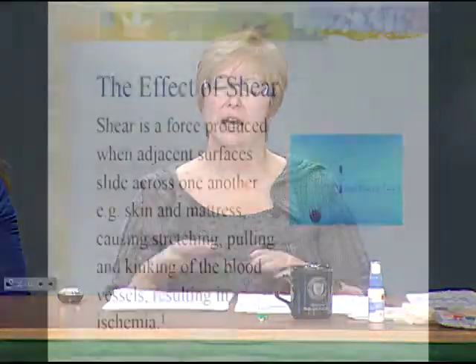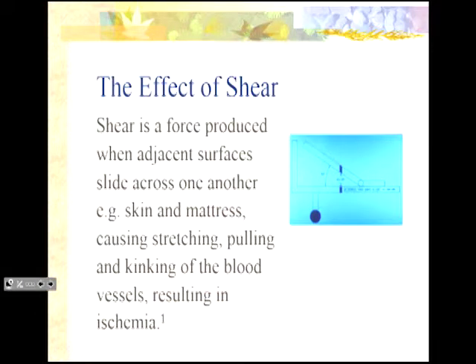Shear is a force produced when we slide across an adjacent surface. When we get people up to the top of their bed — we slide them to the head of the bed and then crank the head up — their skin, often damp or sweaty especially if wearing a pad, sticks to whatever surface their weight is on. Then we crank the head up. Their skin stays in place and their bones shift down because of gravity. They tear tissue off of bone.